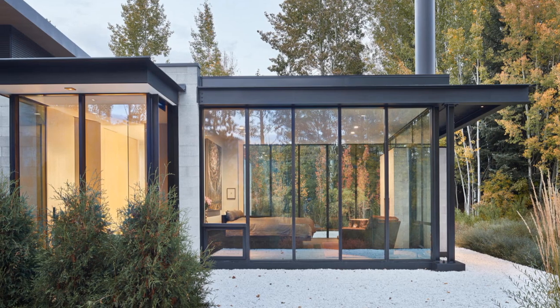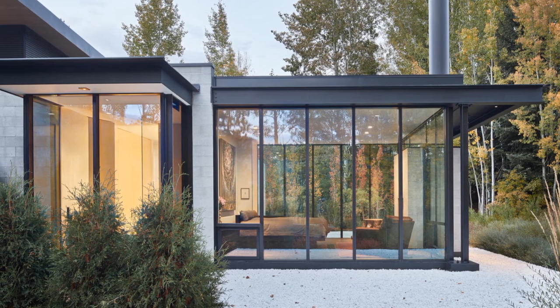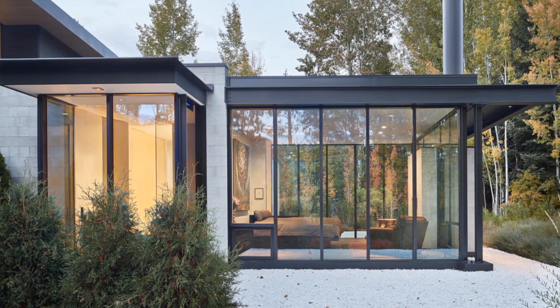Throughout the home, windows frame views of exterior artworks against the forested landscape beyond.